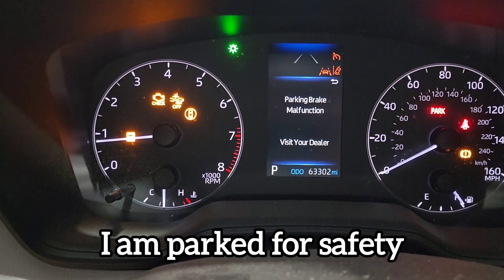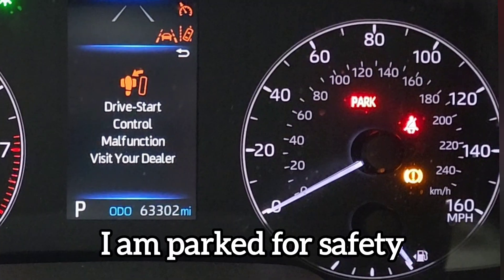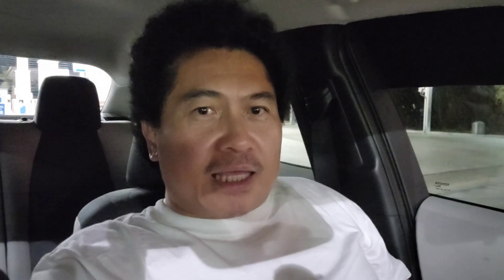I looked down to check if I accidentally hit the gear shift down to downshift — you know, like the B as in Bravo, or B as in Boy for civilians. I was checking if I did something to cause the car to downshift. This is a CVT, so I was thinking about what was causing this, and then all those lights turned on.